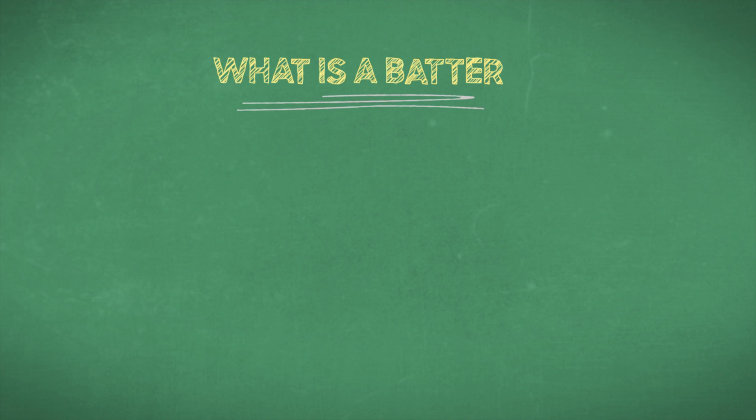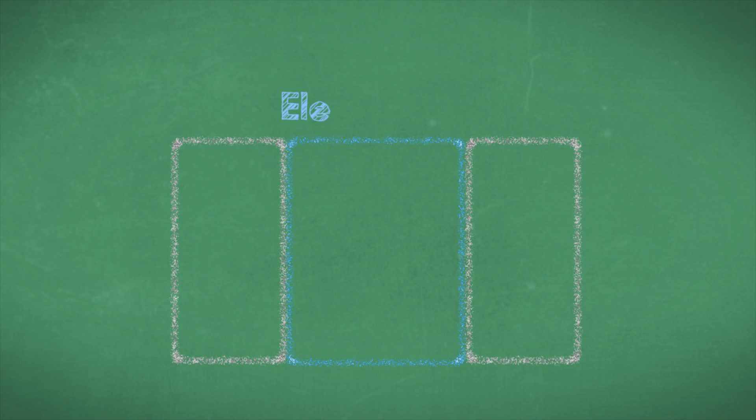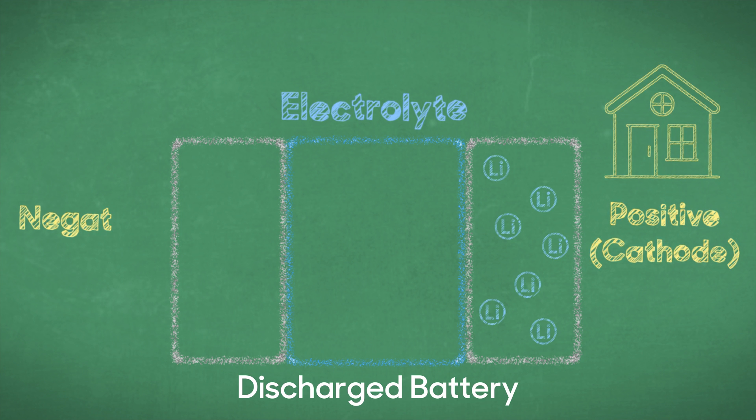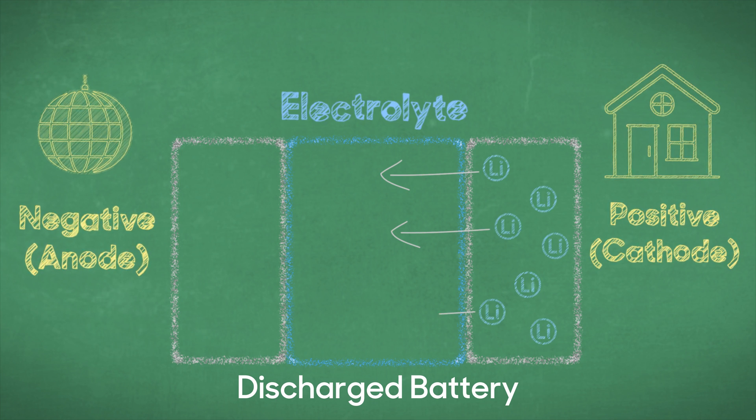Basically, a battery is two electrodes, which are just pieces of different metals separated by an electrolyte solution. On one side, you've got the positive electrode, called the cathode, which is like the lithium's home — it's nice and comfy, and the lithium just loves hanging out there. On the other side, you've got the negative electrode, the anode, which is like the nightclub.